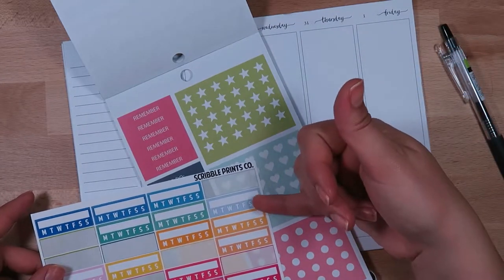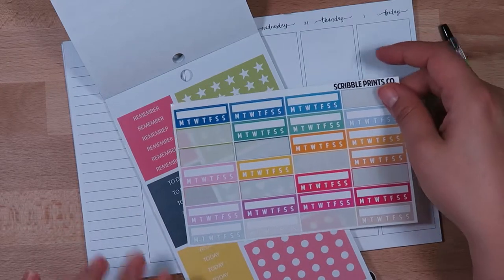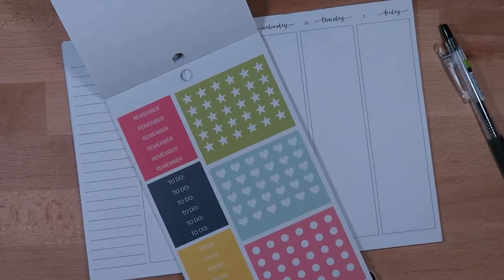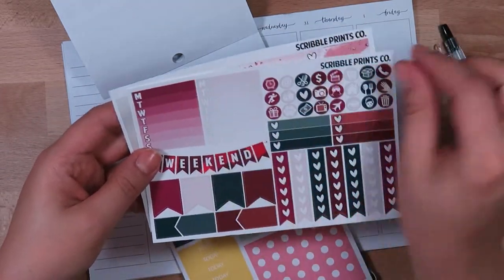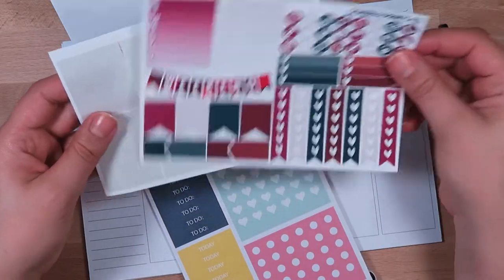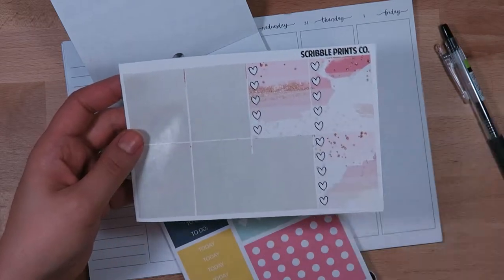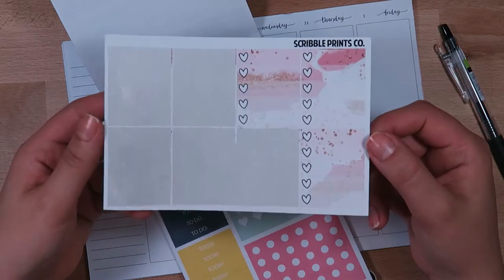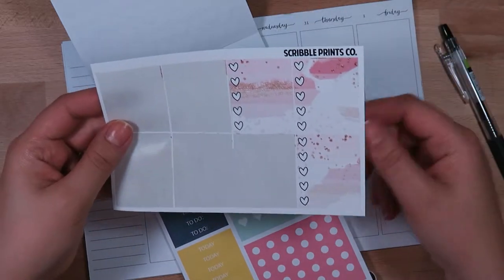I'm also going to use this lighter muted color — habit trackers from Scribble Prints Co. Then I have some grab bag leftover things: I want to use this weekly tracker for my sidebar for the week — it was just in an oops grab bag. And I'm thinking I might use the rest of these as my calls, where I'll put my calls at the top of each day.